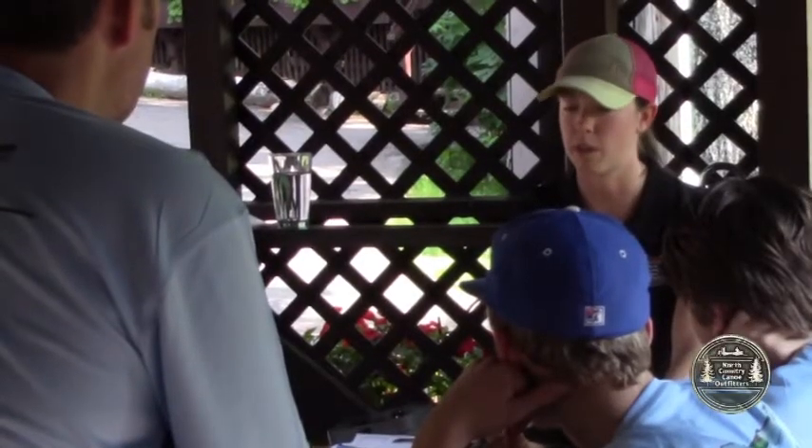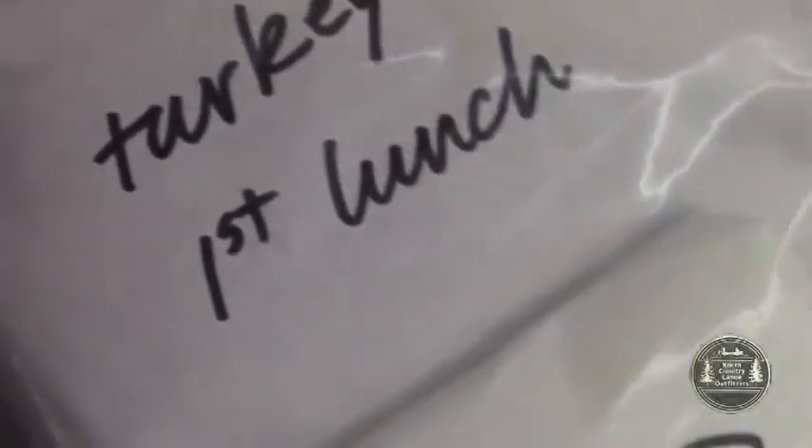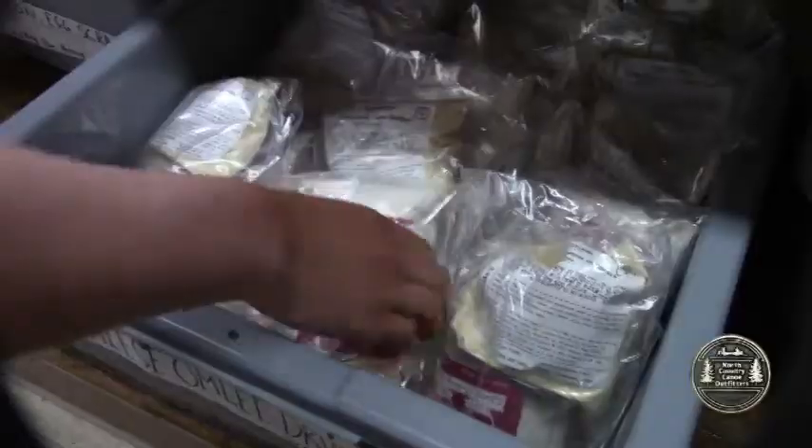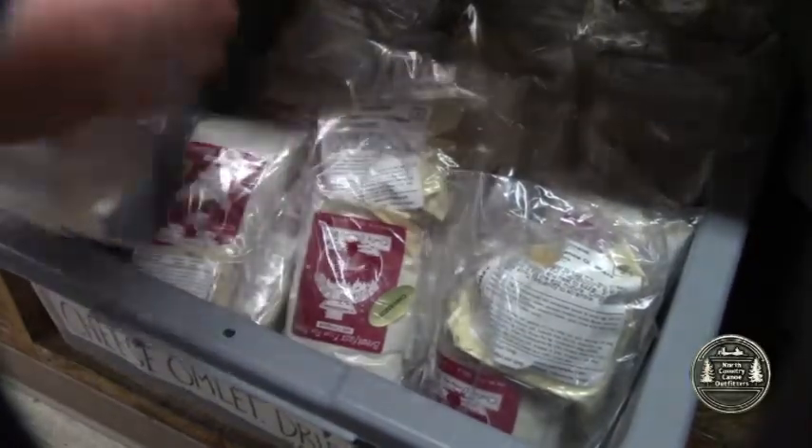Upon your arrival here at the base, the outfitting staffer who actually packed your food will review your menu and answer any questions you have regarding preparation. Typically, our outfitting menus provide meals from lunch on the first day of your trip through lunch on your last day. Additions and substitutions can be made when we go over food with you.